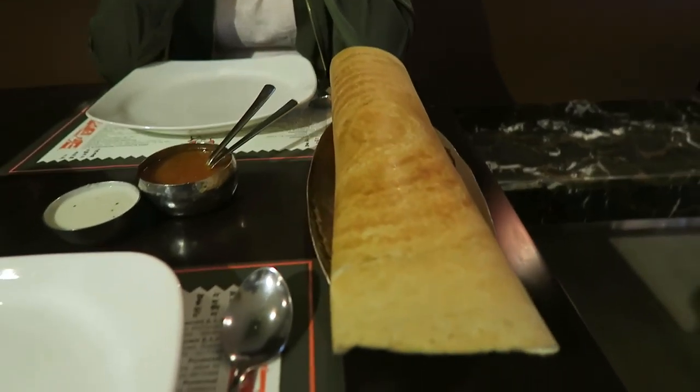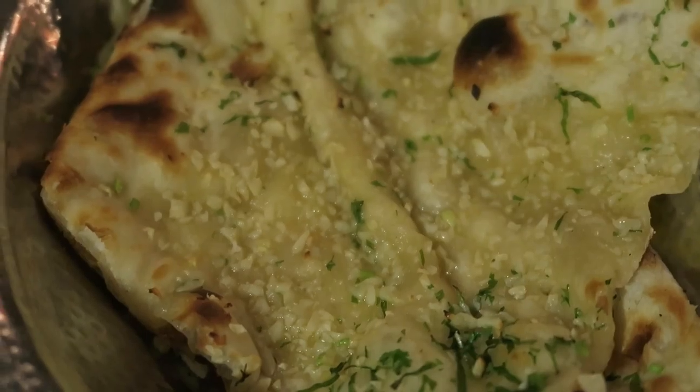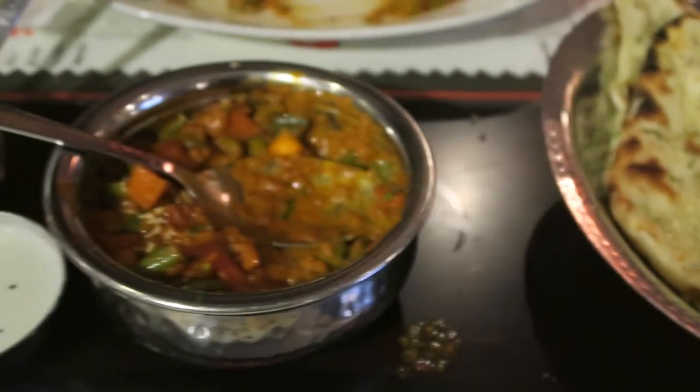We had an amazing lunch. Look how big this thing is — so good. Probably the best meal that we've had here in Dubai so far.